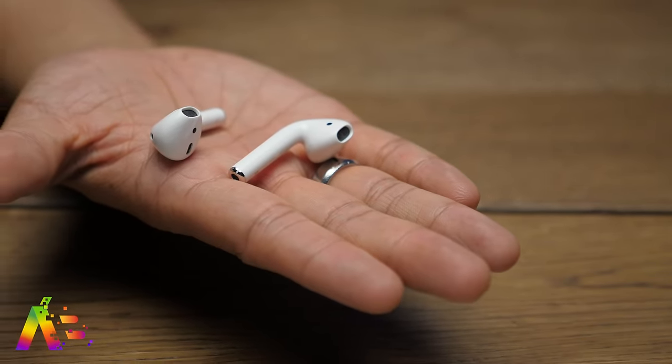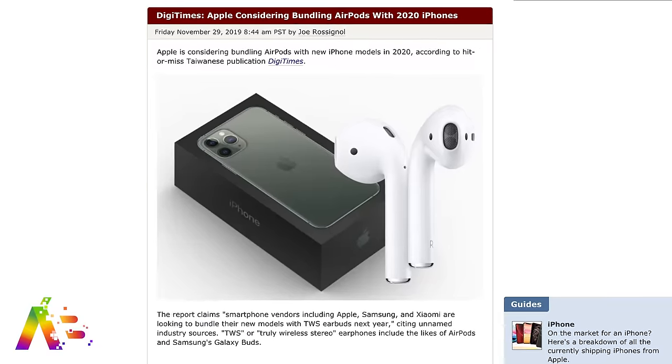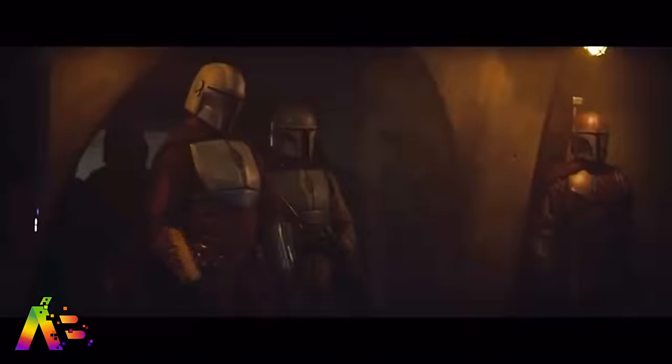A recent report from Digitimes — which isn't always on the money — claims Apple is now considering bundling AirPods with their 2020 iPhones. This sounds great, right? But they have never done anything like this. It goes against their philosophy of maximizing profits, and they already know people buy them separately anyway. Even if they do any type of bundle, it's not like you're going to get a deep discount — it'll probably just end up being the same price whether you bought them together or separately. Because that's Apple. This is the way.